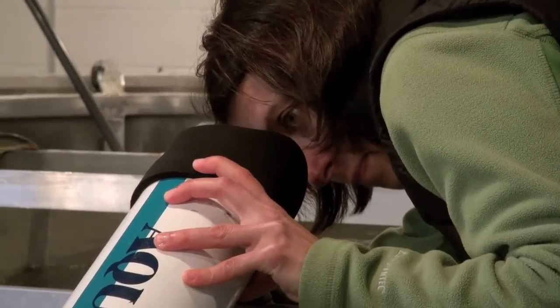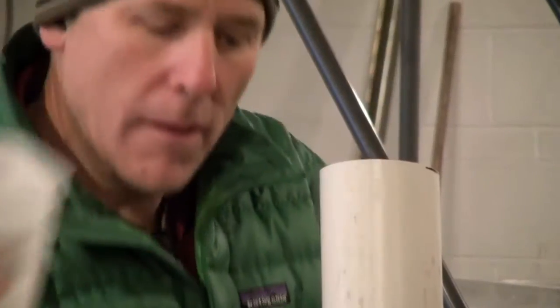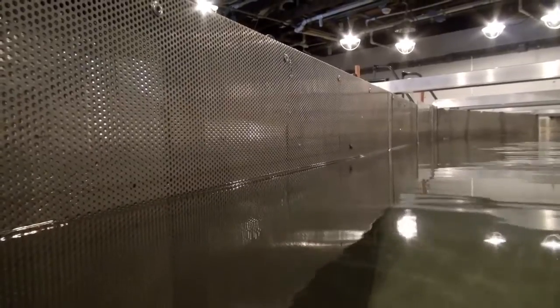You guys ready? So these screens are what farmers would use to screen their water before taking it for their crops.